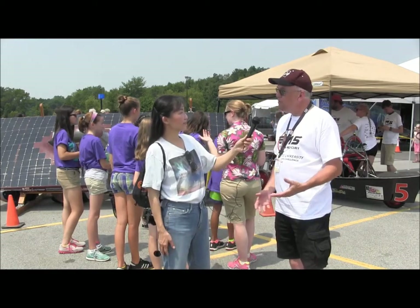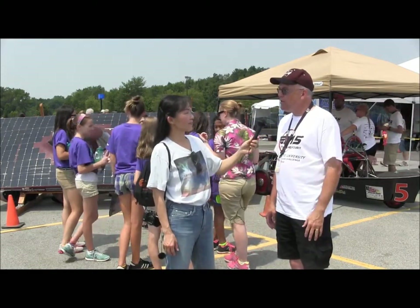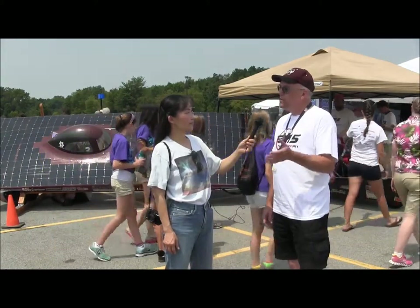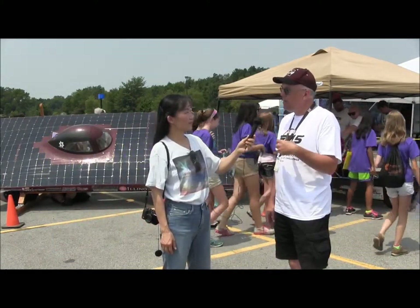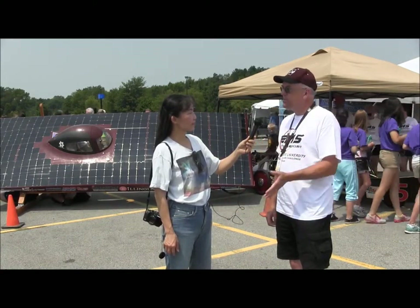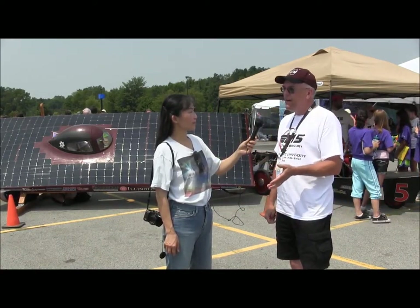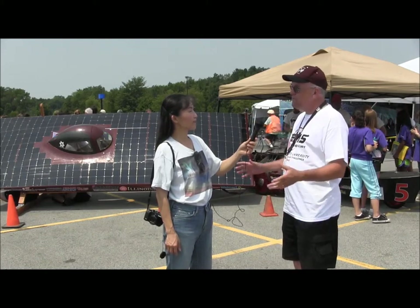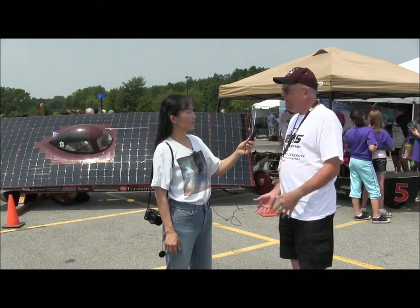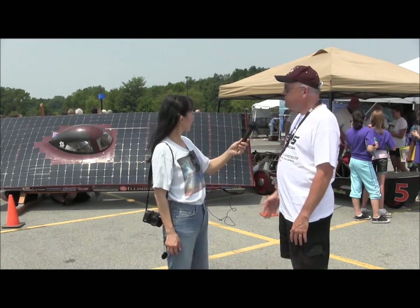We started in 2005 with a used car bought from another team, and then gradually worked our way up until the third generation of that car became our very own. We made one from scratch in 2009, raced it in 2010 and 2011. Then they changed the rules, which meant we had to go back and reconfigure the entire car. So they started from scratch again and built Mercury 4, which is the model you see here.